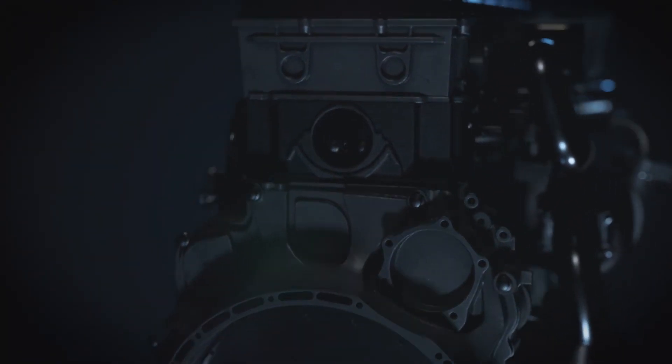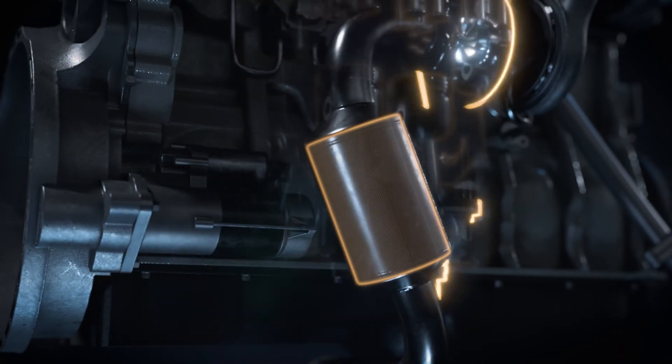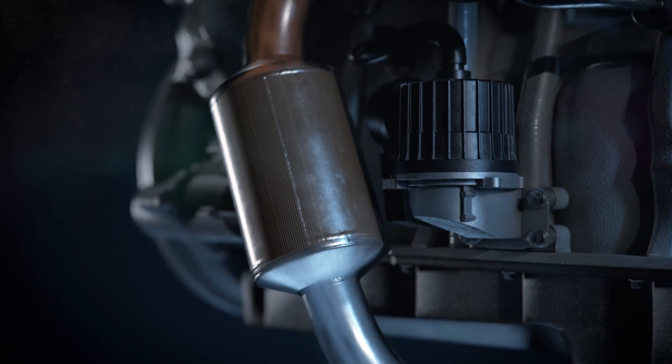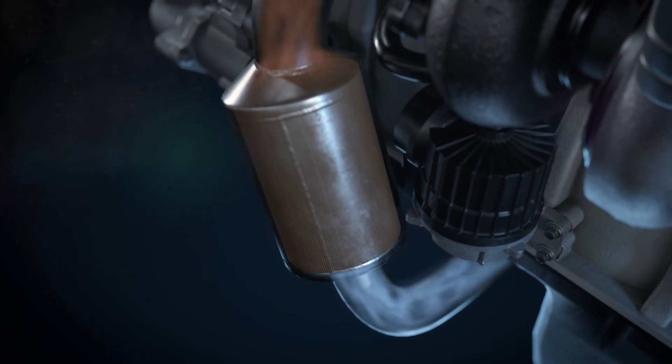Most modern diesel engines have a diesel particulate filter, or DPF, as a component of the exhaust system. The DPF is designed to cleanse harmful particulate matter from the exhaust gas, improving vehicle emissions and global air quality.